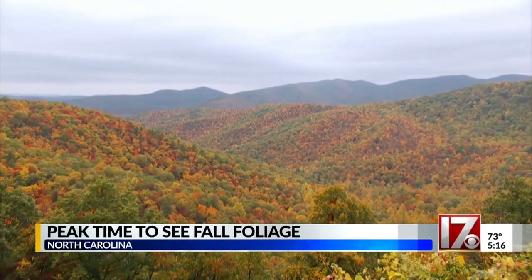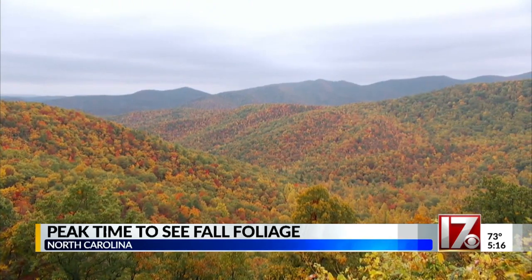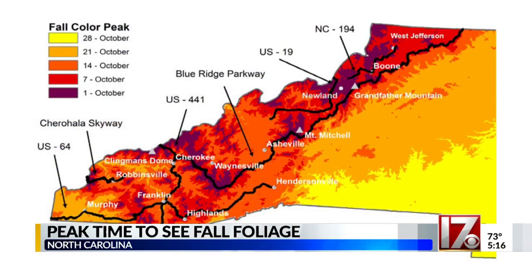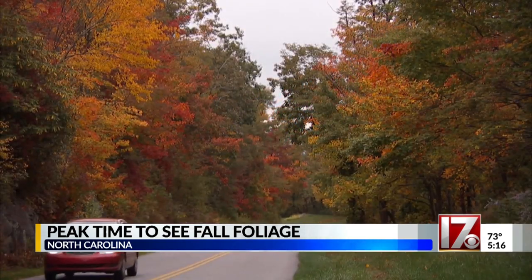Vibrant colors fill the landscape of the North Carolina mountains as we now reach the peak time to see the fall colors. This week, the peak colors can be found around 3,000 feet, making them highly visible from the Blue Ridge Parkway and in cities like Boone. The colors are most vibrant in the maples, sourwoods, and birches.